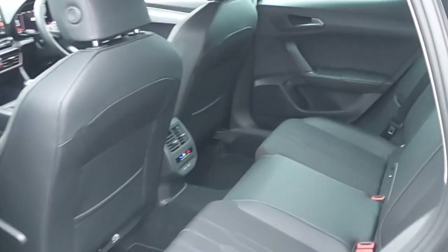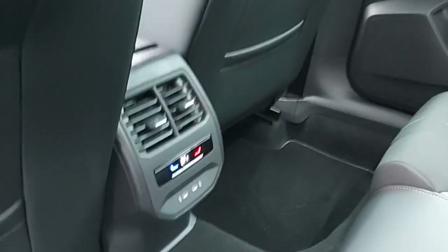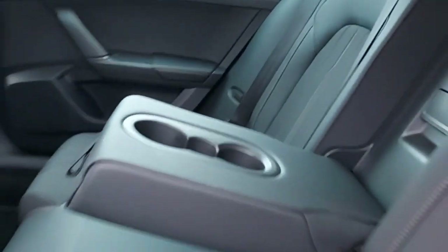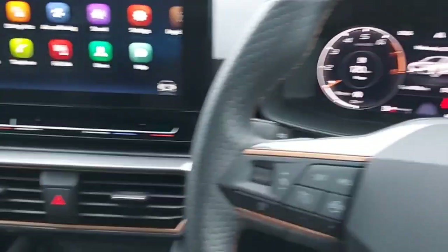The back of the car features half leather, half cloth all-black seats with orange stitching. It also has child seats, adjustable headrests, climate control, two USB ports at the bottom, and an armrest with two cup holders in the middle.